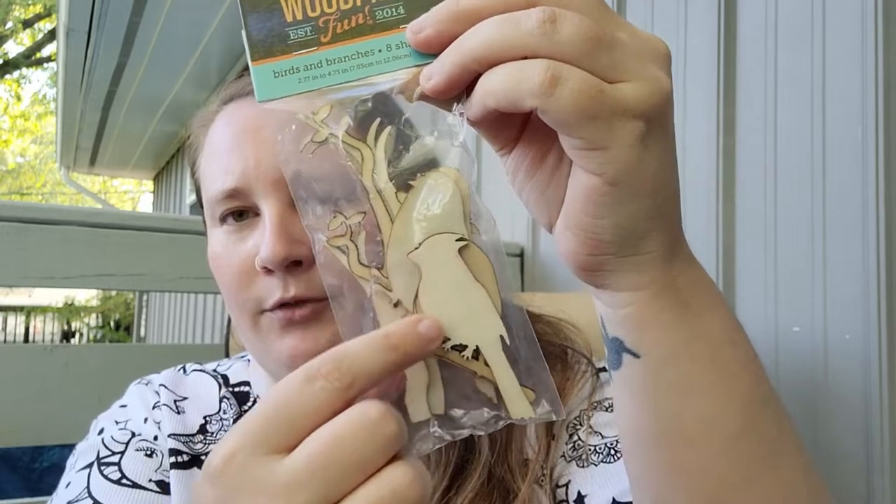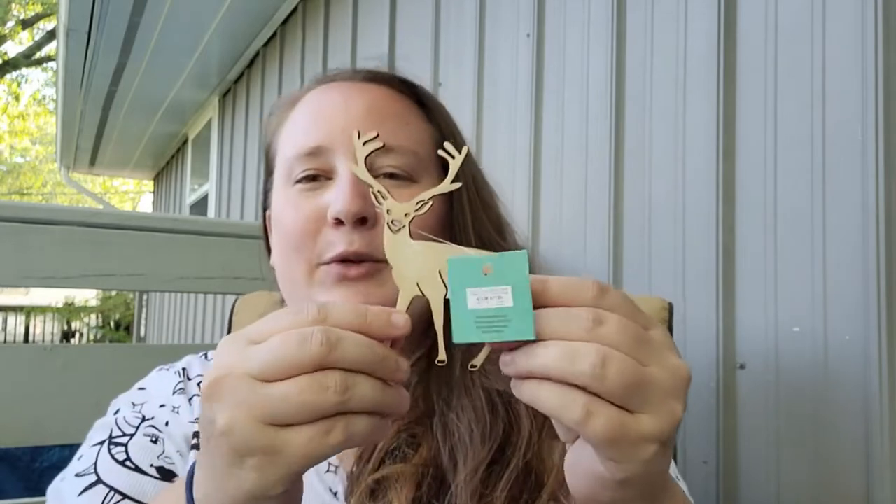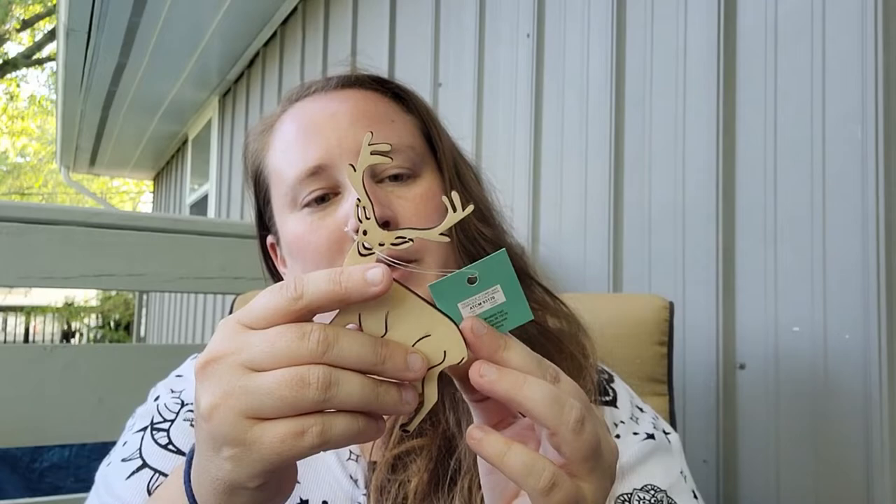I also got some wooden leaves — 24 leaves in six different styles, originally $3.49. Then I found these little birdies that come with branches: birds and branches, eight shapes total with a couple different birds and branches, regular price $2.99. And then I found this little deer — I thought he would be cute for the front of a journal or as an ornament, originally 99 cents.